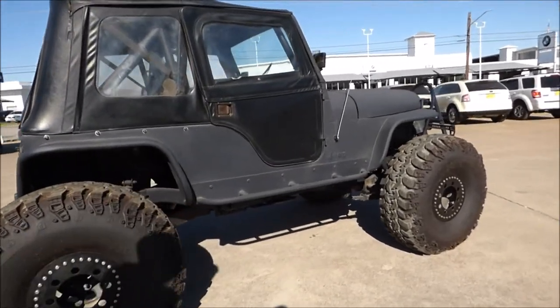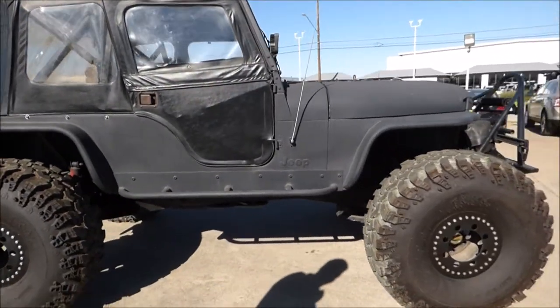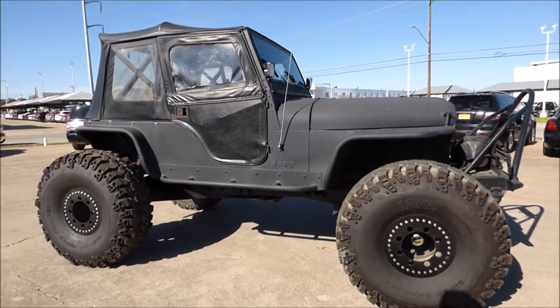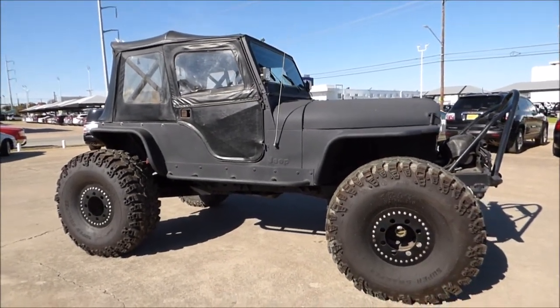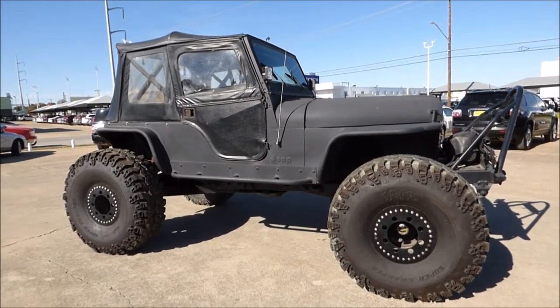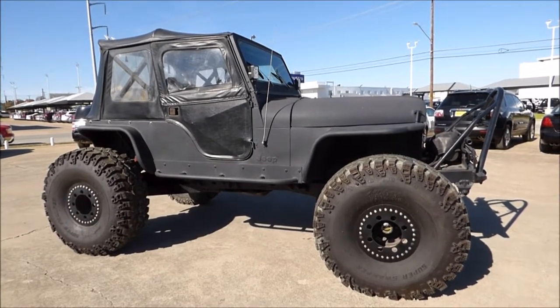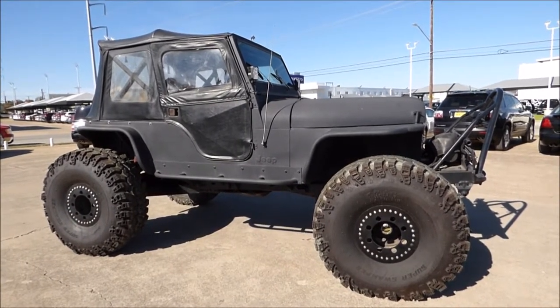It has a clean title and originally came from Oklahoma. Normally I would show you the inside of the vehicle and say all of our vehicles come with a printed Carfax report, but this such unique vehicle doesn't have a Carfax report on it anymore. It's got a small Oklahoma VIN number that was assigned to it when it was sold.